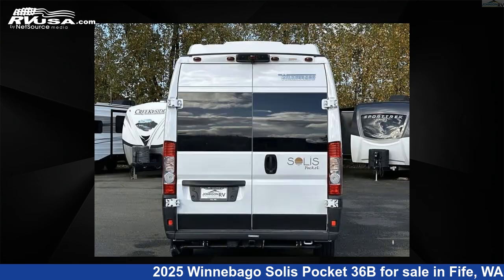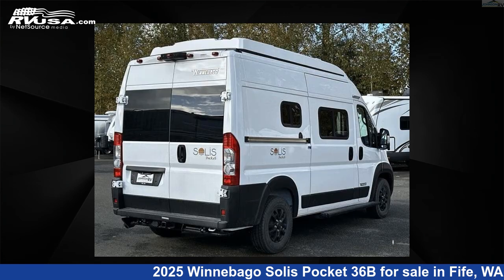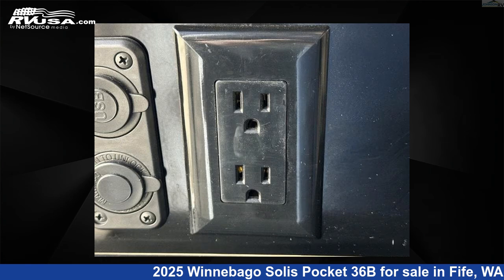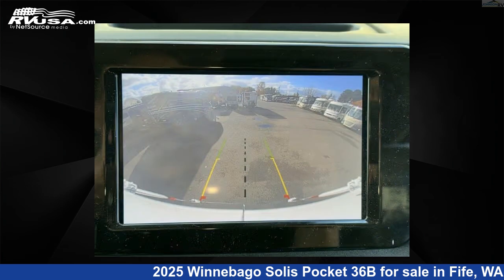This new Winnebago features a Nomad natural weathered 2 Takas interior, sleeps 2, and has 20 gallons fresh water capacity. This 2025 Winnebago Solis Pocket 36B is built on a Ram Promaster chassis.